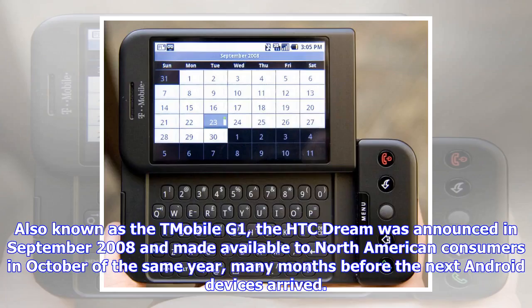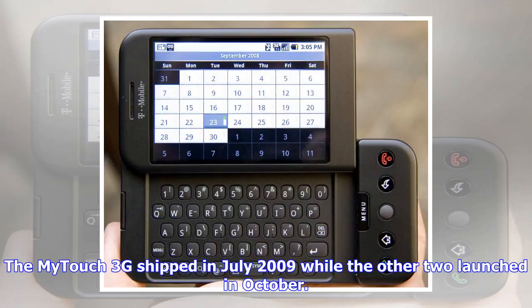Also known as the T-Mobile G1, the HTC Dream was announced in September 2008 and made available to North American consumers in October of the same year, many months before the next Android devices arrived. The MiDitch 3G shipped in July 2009, while the other two launched in October.